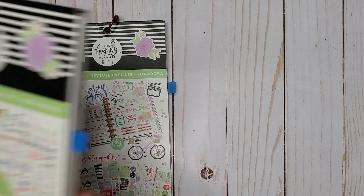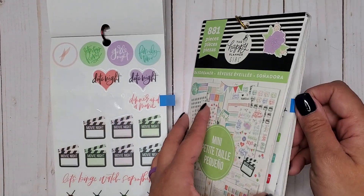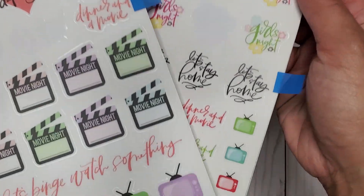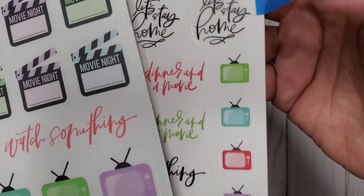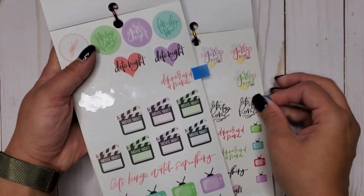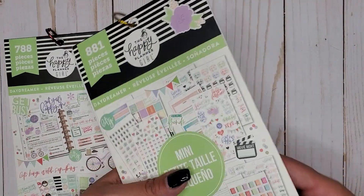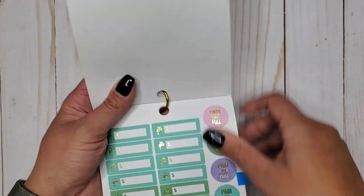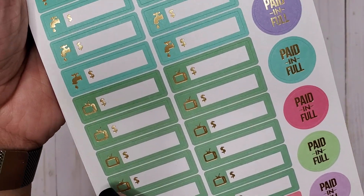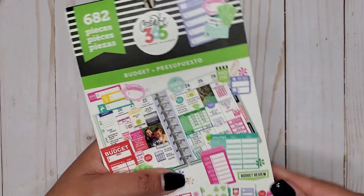Then I have Daydreamer Classic and Mini 788 and 881, and in here we have little teeny tiny TVs — some big ones on the classic side and smaller ones on the mini, both on clear stickers. Then we have Budget 682, the first budget that came out, and in here we have little TVs so you can track your TV bill.